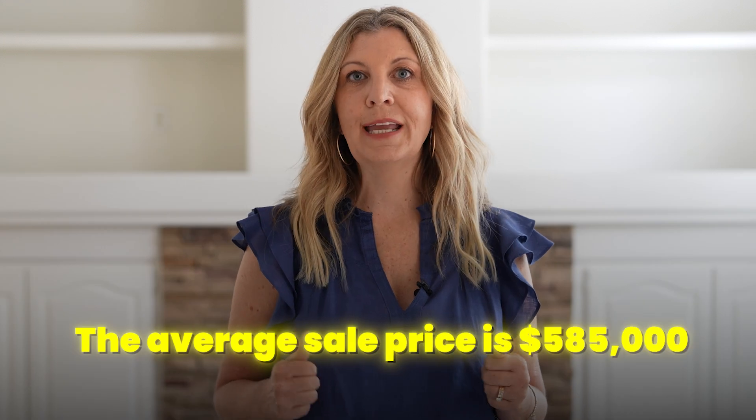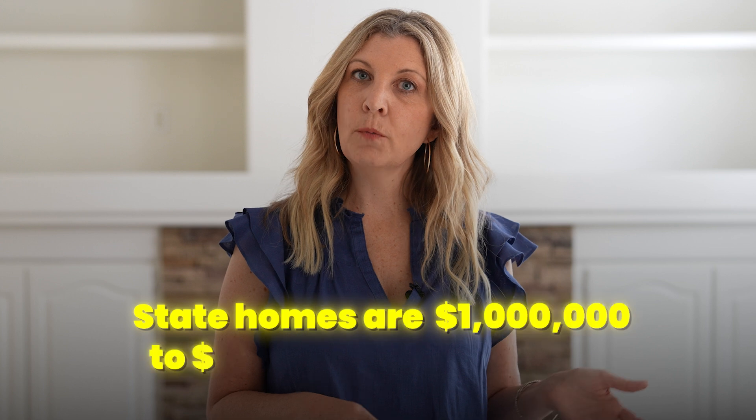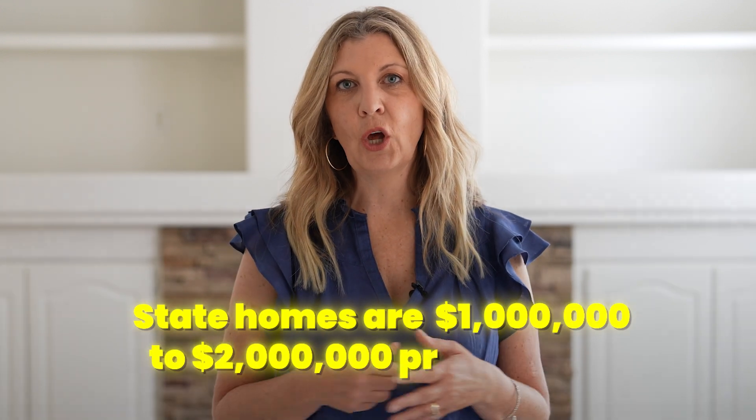The other homes in Green Valley Ranch are townhomes starting in the high $300,000s into the low $400,000s, and single family residences start in the mid to high $400,000s and go up into the millions for the estates at Green Valley Ranch. Some of the terrific single family neighborhoods are gated; others are not gated but still have a very safe community feel. The average sales price in Green Valley Ranch is $585,000, and the estate homes range from about one million to two million dollars.